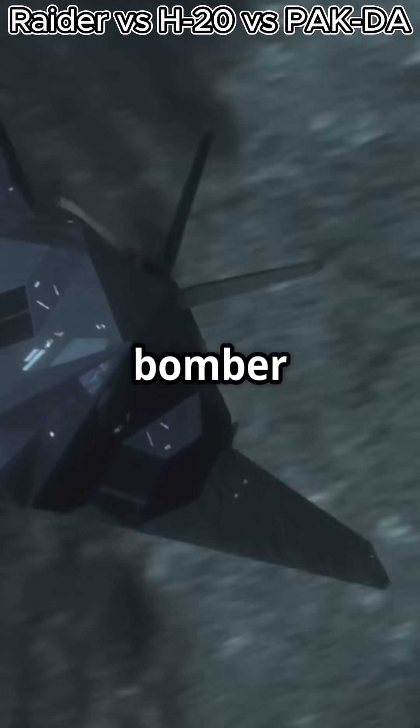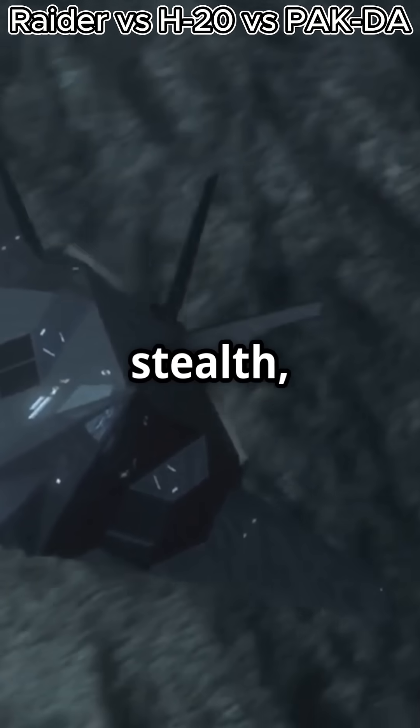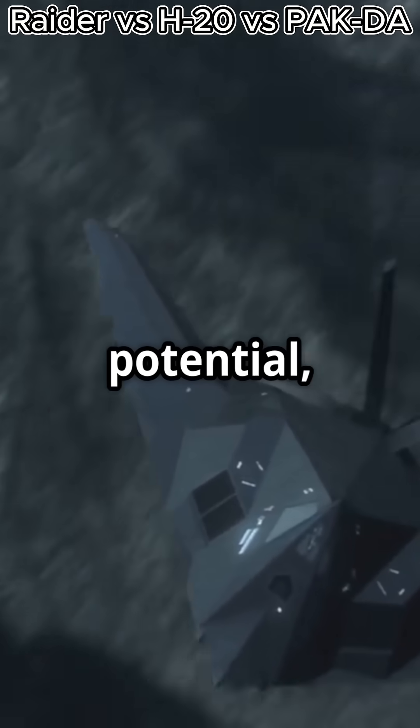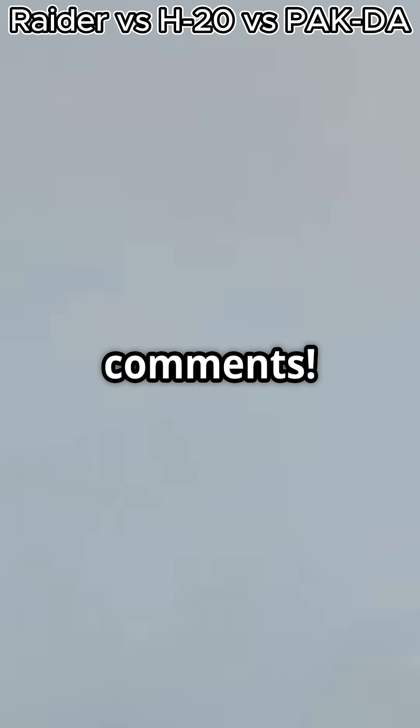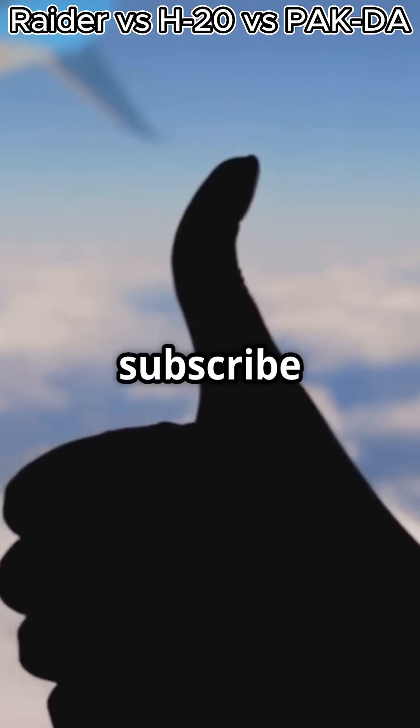So, which bomber reigns supreme? The B-21 with its stealth, the H-20's long-range potential, or the PAK-DA's futuristic tech? Let us know in the comments, and don't forget to like and subscribe for more aviation.